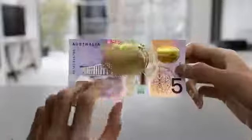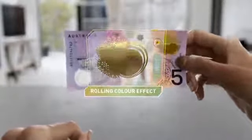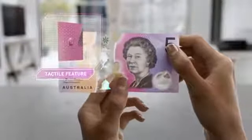Turn the banknote over and in the top corner you'll see a prominent patch that changes colour in a rolling effect. And there's a tactile feature to assist the vision impaired community.